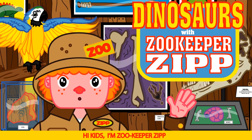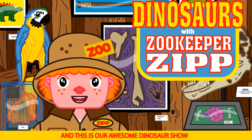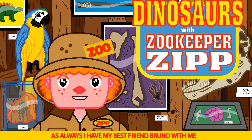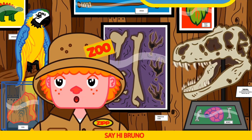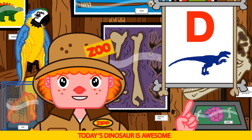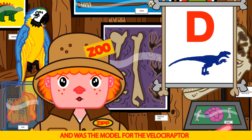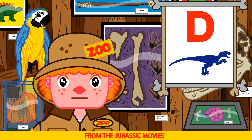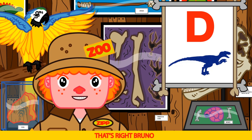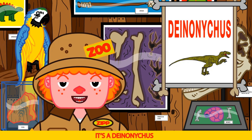Hi kids, I'm Zookeeper Zip and this is our awesome dinosaur show. As always, I have my best friend Bruno with me. Today's dinosaur is awesome — starts with a D and was the model for the velociraptor from the Jurassic movies. It's a Deinonychus. You watched the last episode!